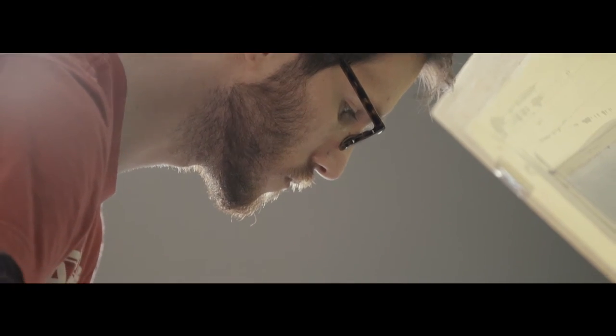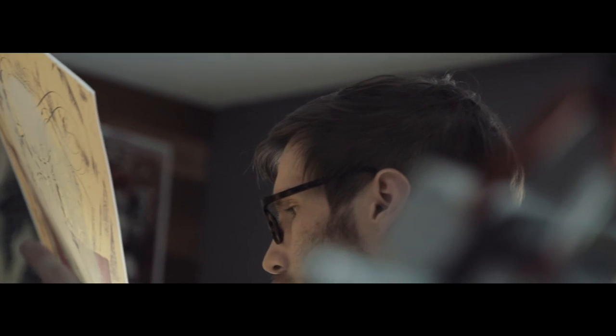Working with artists to help bring their art to life through screen printing is almost like a collaboration, because a lot of people don't realize that screen printing is an art itself.